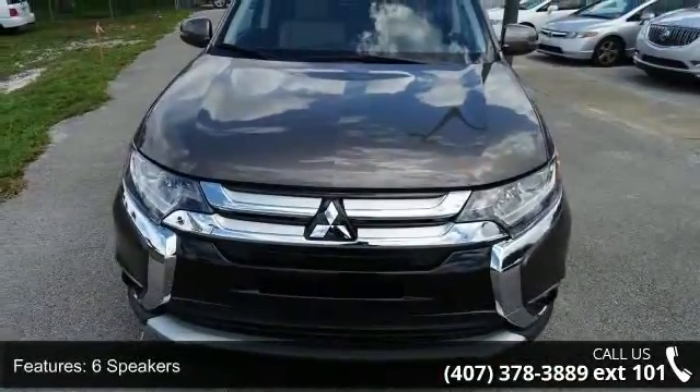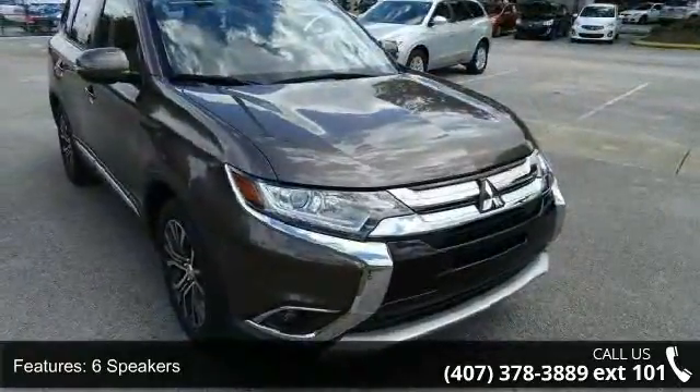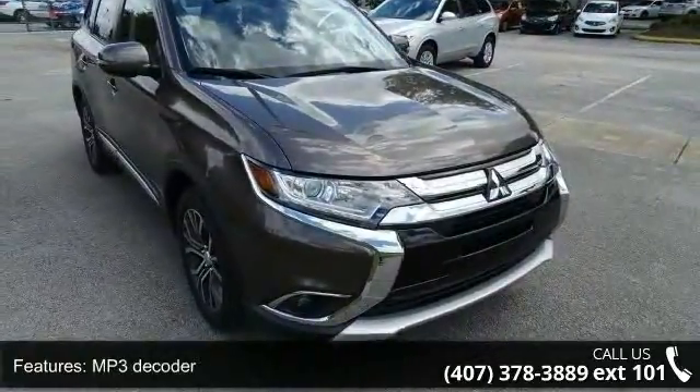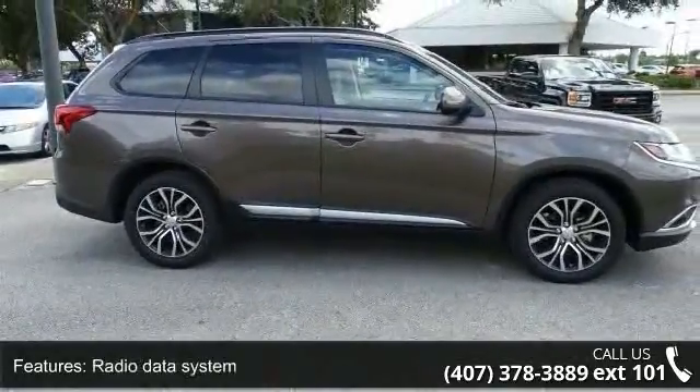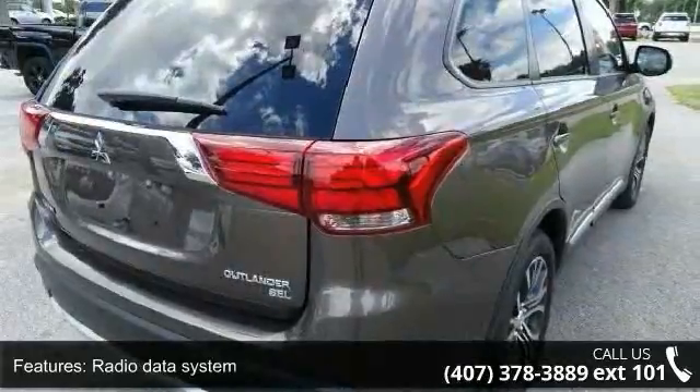Some of the top features included with this vehicle are 6 speakers, MP3 decoder, radio data system, air conditioning, automatic temperature control, rear window defroster, power driver seat, and power steering.